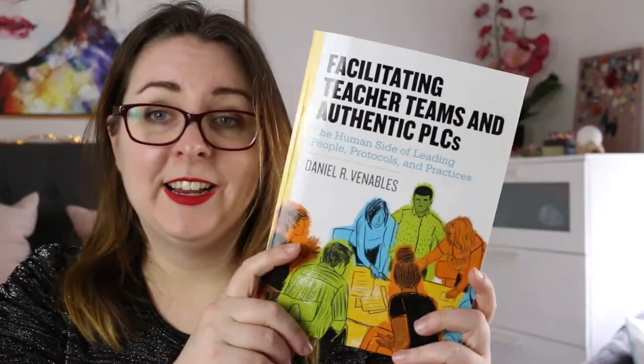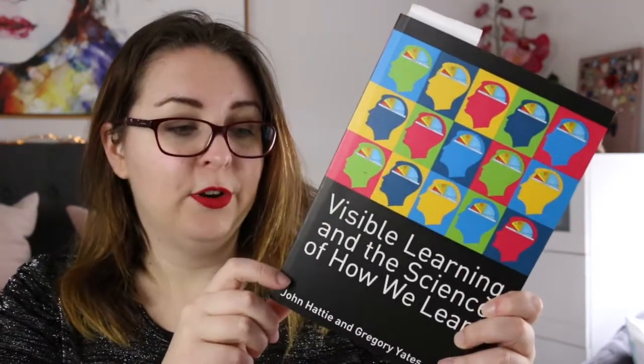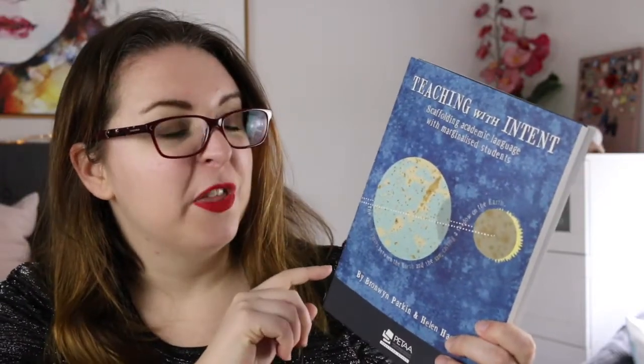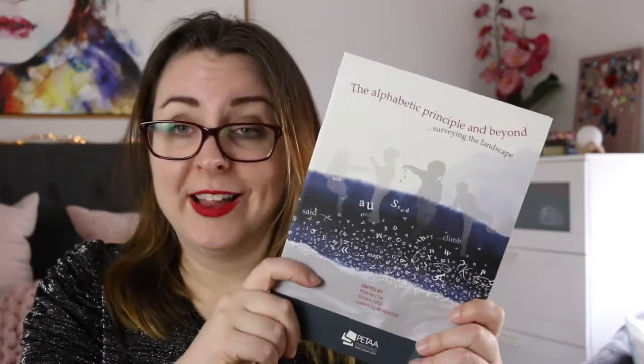Next up there is a bunch of teaching books. There is The Formative Five, which is a book on formative assessment in maths. Powerful Understanding by Adrienne Gere. Facilitating Teacher Teams and Authentic PLCs by Venables — that one I really need to read soon. Word Nerds, which is all about teaching vocabulary. Visible Learning and the Science of How We Learn by John Hattie and Gregory Yates. Then I have a series of books published by PETA, the Primary English Teachers Association of Australia, which they put out every quarter: Classroom Talk, Teaching with Intent, Scaffolding Academic Language with Marginalized Students, Teaching with Intent 2, Literature-based Literacy Teaching and Learning, Talking the Talk, Tell Me Your Story, The Alphabetic Principle and Beyond, and A Literature Companion for Teachers. Most of those I've dipped into at different points but not read cover to cover.